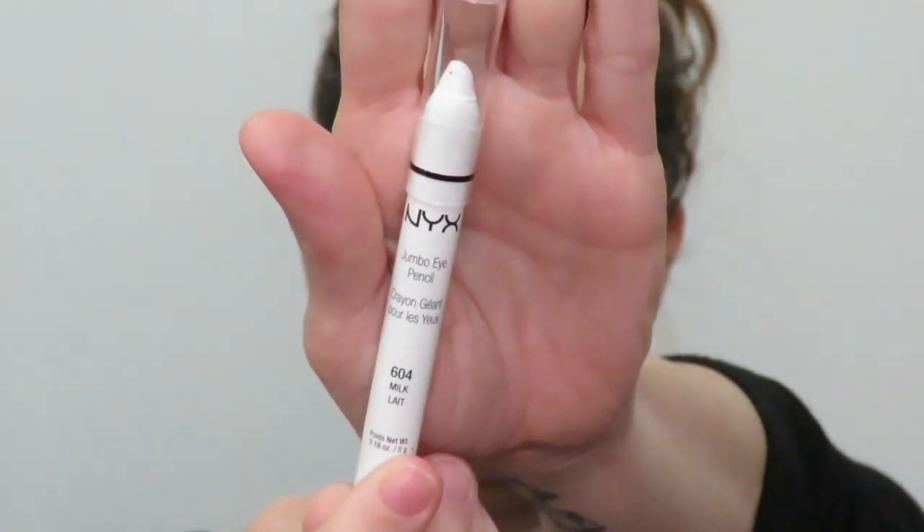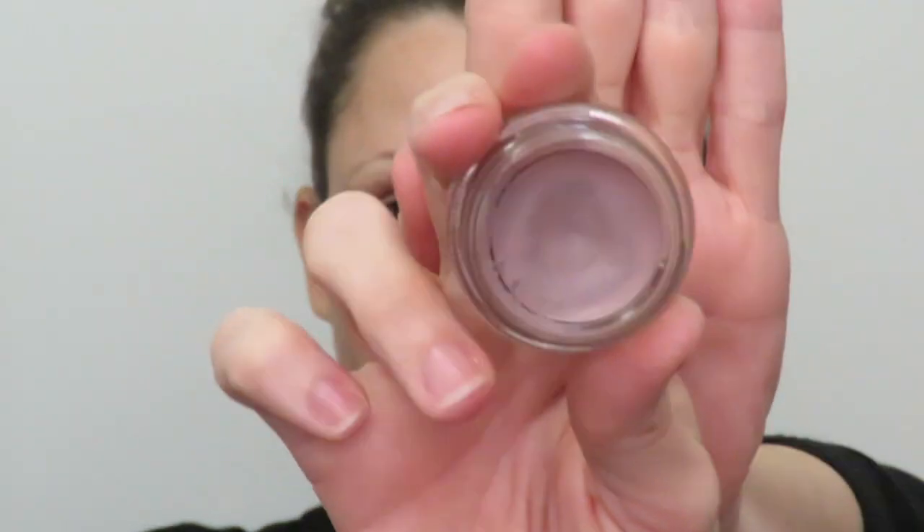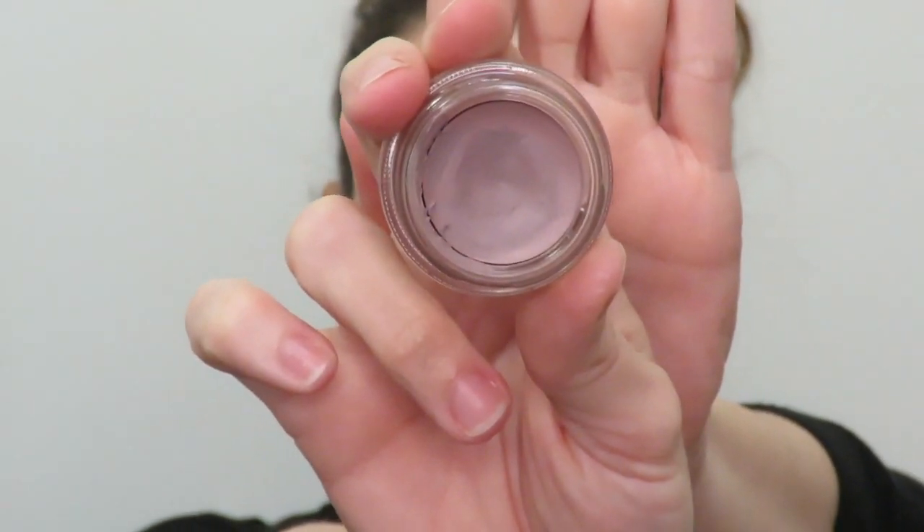I'll be priming my eyes using the NYX Jumbo Eye Pencil in Milk and the MAC Pro Longwear Paint Pot in Stormy Pink.